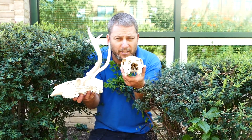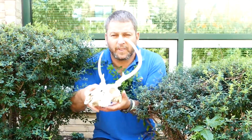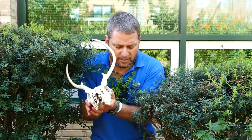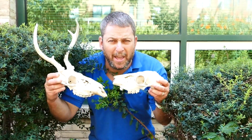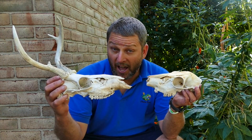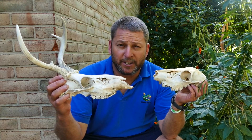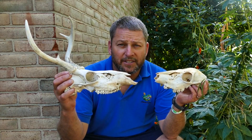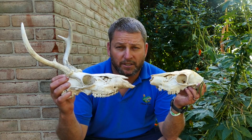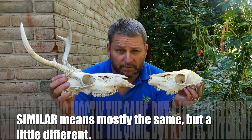One of these skulls has a very smooth top of the head. The other skull is also smooth, but it has these long antlers. So many things about these skulls are the same — they have the same eyes, they're about the same size, they have the same shape — but one of them has a very smooth top, and the other has antlers on the top. A scientist would say these skulls are similar. Mostly the same, but a little bit different. Similar.